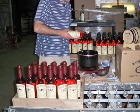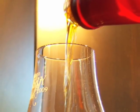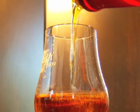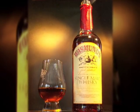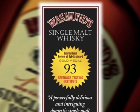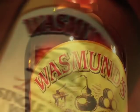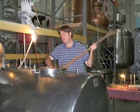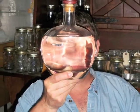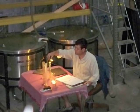Every batch is hand-crafted from barley to bottling, and the end result is a rich, mellow, and flavorful whiskey that boasts the depth of more mature whiskeys. Wasmund's Single Malt American Whiskey Batch 26 was recently awarded a gold medal from the renowned Beverage Testing Institute. Wasmund's Single Malt American Whiskey is born out of respect for tradition, a spirit of adventure and innovation, and a commitment to produce one of the best and most distinctive whiskeys in America.